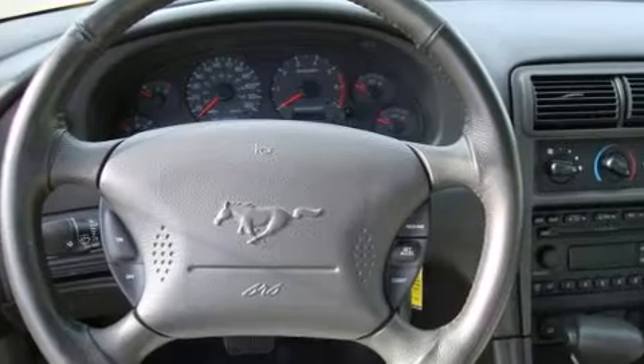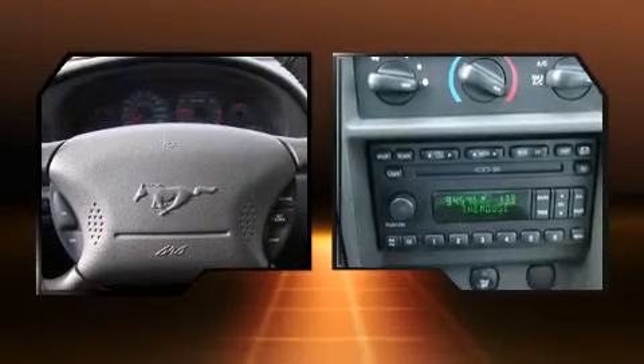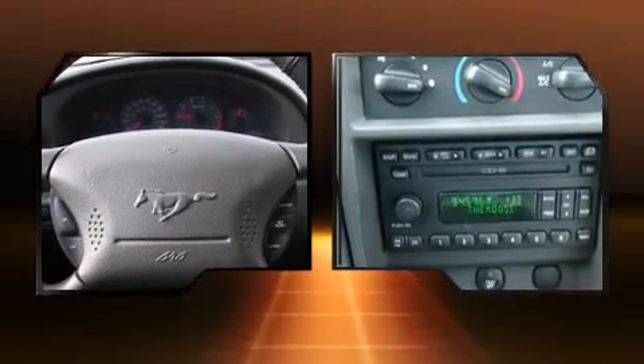Ford prioritized practicality, efficiency, and style by including one-touch window functionality, a tachometer, variably intermittent wipers, a power convertible roof, and power windows.